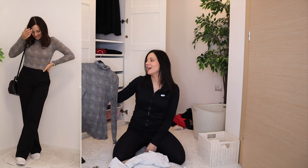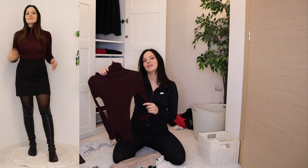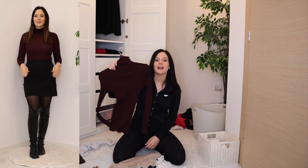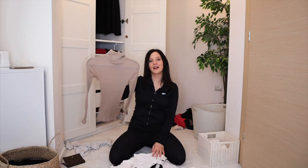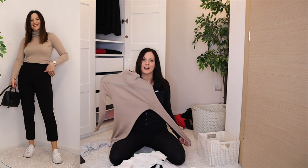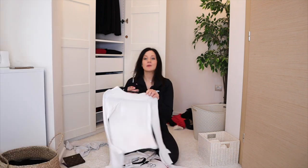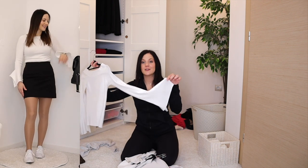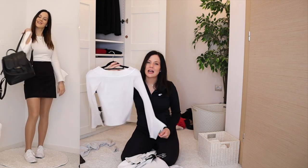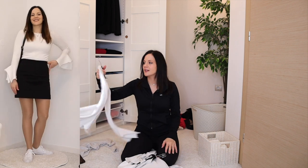A plum turtleneck I love for winter — staying. A newer buy in a warm color I like — staying. A jumper I was on the fence about — I wore it last week and I was absolutely fine, love the unique sleeves, so it's staying.